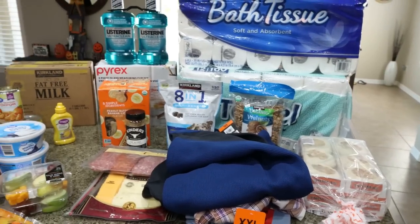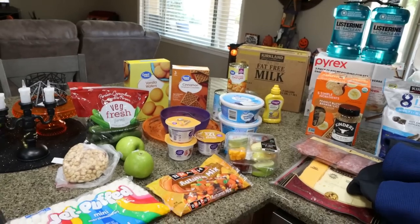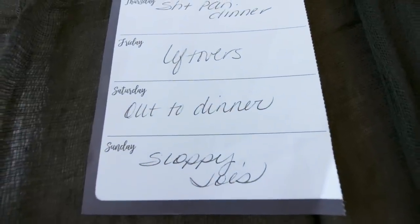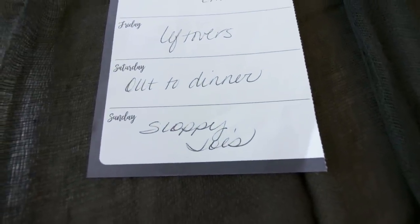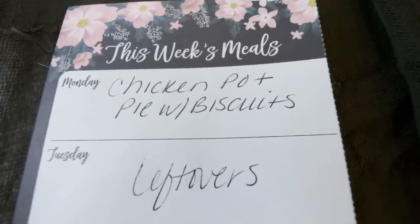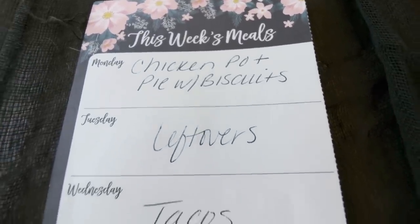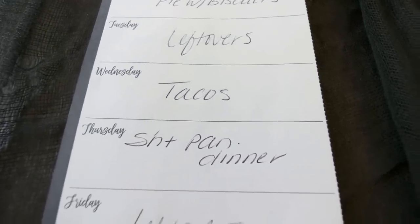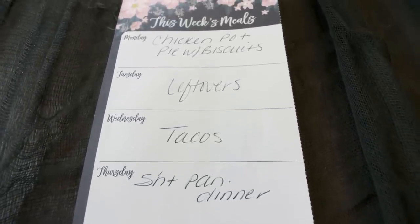That is everything for this week's grocery haul from Costco, Walmart, and Sprouts. Let's jump into what's for dinner and what you'll be seeing in Monday's meal prep. Here's what's on my menu for the week: Saturday is an out for dinner day, Sunday I'm making Sloppy Joe's, Monday I'll be doing a chicken pot pie with biscuits — you'll actually see this recipe in next Wednesday's what I eat in a day — Tuesday's a leftover night, Wednesday's tacos, Thursday I'm doing a quick easy sheet pan dinner, and Friday we'll eat up all the leftovers from earlier in the week.